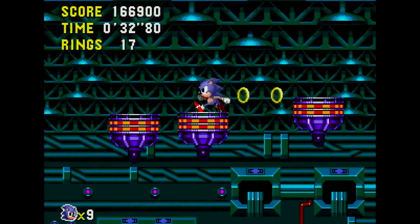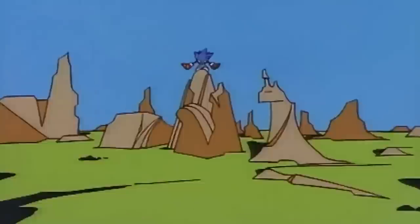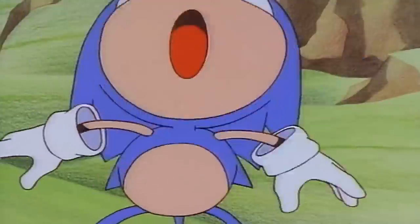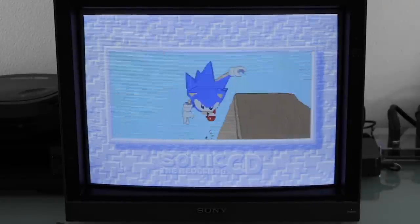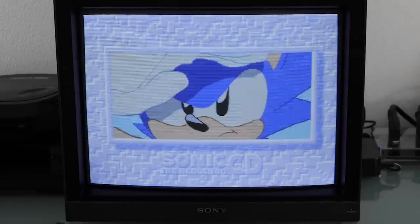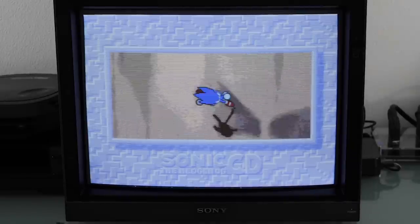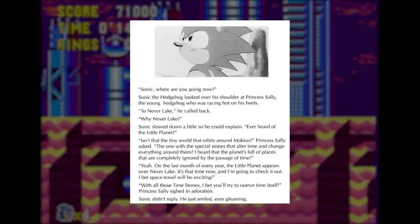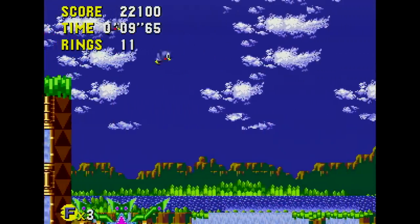Infamously, Sega of America contracted out Spencer Nilsson to create a new soundtrack for the American release with its own unique style. While the presenter is more partial to the Japanese version, the US edition gave us Sonic Boom. There are also gorgeous animated sequences produced by Toei Animation, which flesh out Sonic as a character while providing an actual ending to the game. Sonic CD is also where both Metal Sonic and Amy Rose were introduced — though the US manual refers to her as Princess Sally — and it's the first game to give Sonic a voice.